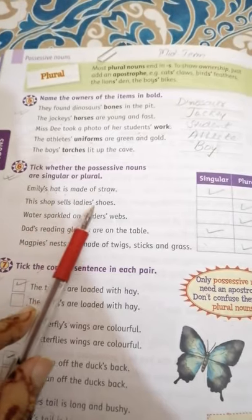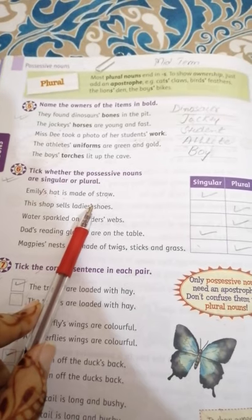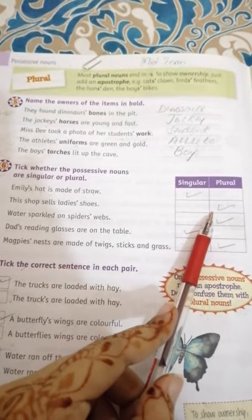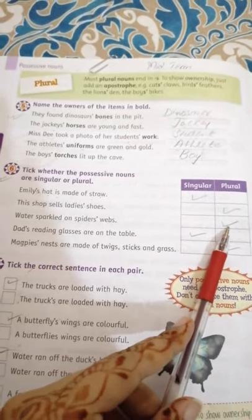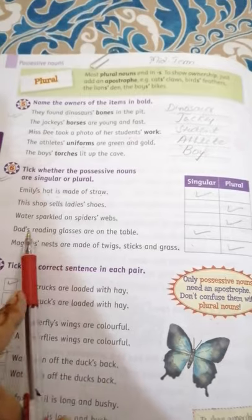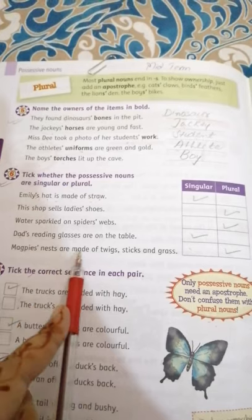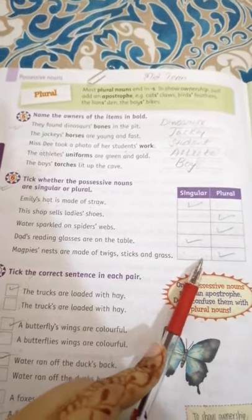'This shop sells ladies' shoes' — shoes is plural, and 'ladies'' has the apostrophe after the S, so it is plural. 'Water is parked on spiders' webs' — webs is plural, so 'spiders'' with apostrophe after S is plural. 'That's reading glasses are on the table' — the apostrophe comes before S, so it is singular. 'Magpies' snares are made of twigs, sticks and grass' — the apostrophe comes after S, so it is plural.